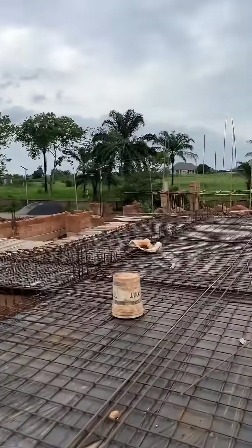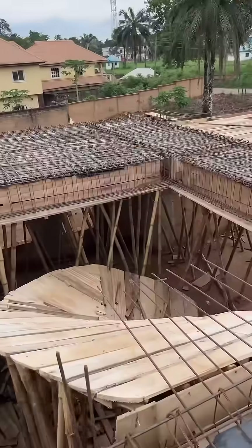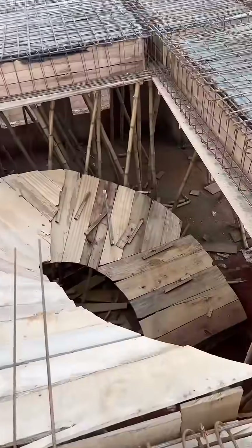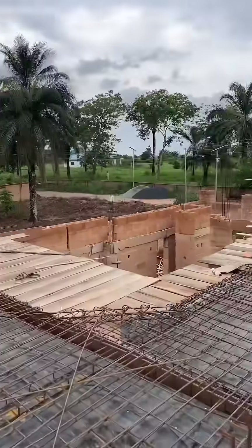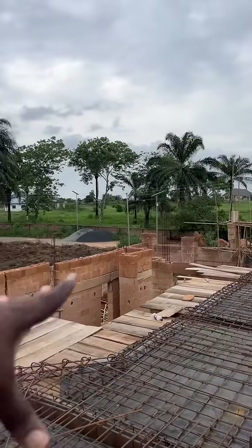So remember this area — there is this step here, a spiral step, then we have this section, and that is the double volume for the void.